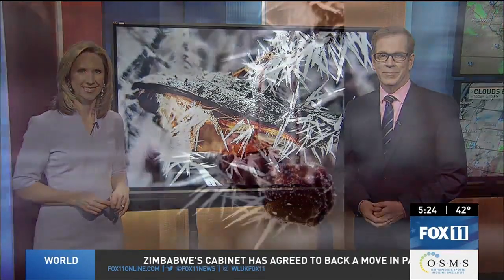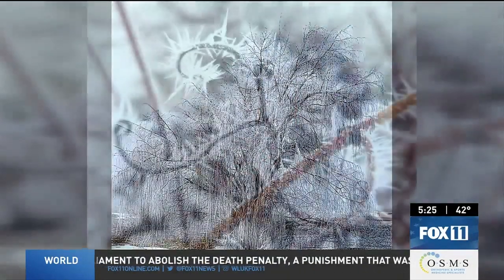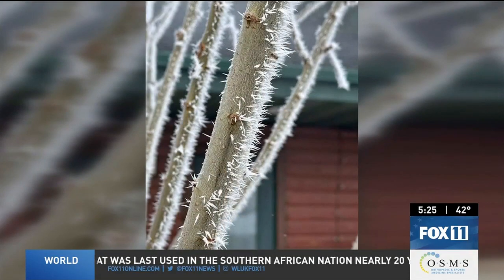This is called rime ice, and these photos were shared with us through Chime In from our Fox 11 viewer Debbie. This ice was seen all across Northeast Wisconsin over the last couple of days. Meteorologist Phil de Castro explains how this beautiful phenomenon happens. There was one upside to the widespread stubborn areas of fog earlier this week: it resulted in lots of photos like these beautiful examples of freezing fog forming what's known as rime ice on just about every object it came in contact with.